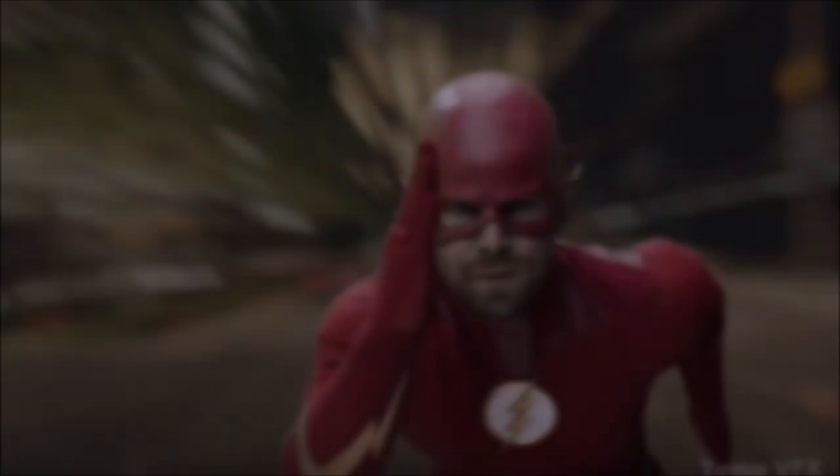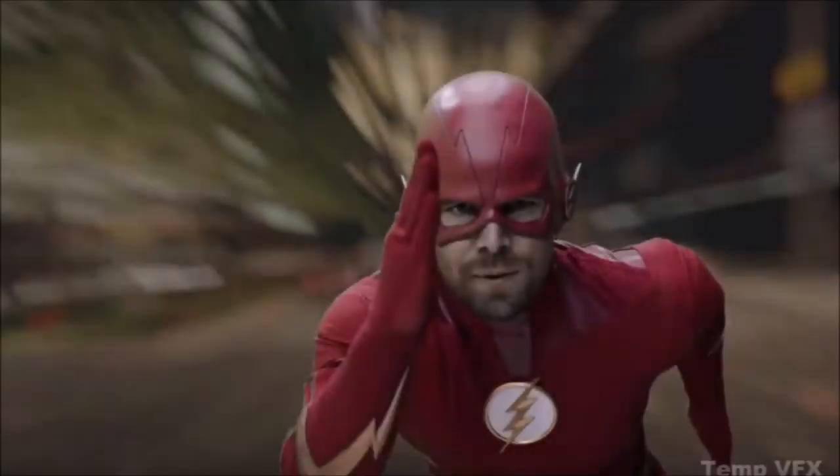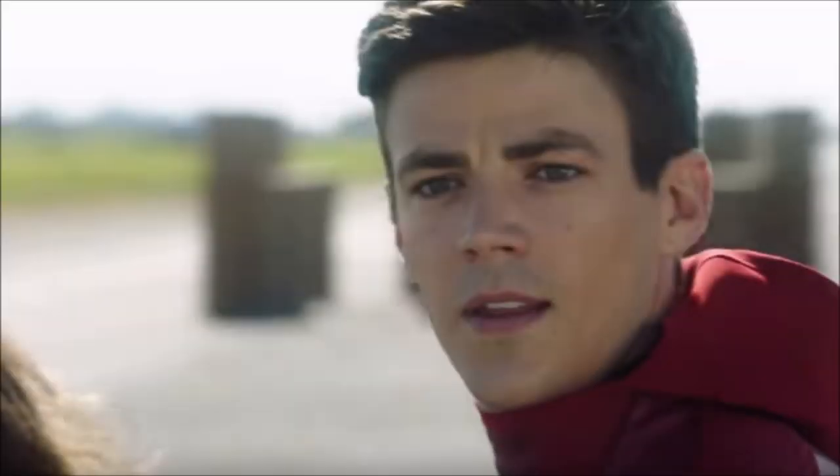Moving on to the next deleted scene — this one is from the crossover. It's the 'My name is Barry Allen' intro, but with Oliver Queen running. Obviously the CGI isn't finished and it's not Stephen Amell's voice — someone is voicing over as a template, and they would have dubbed in Stephen's voice later. It's a really cool twist on The Flash's intro, but with Oliver instead.